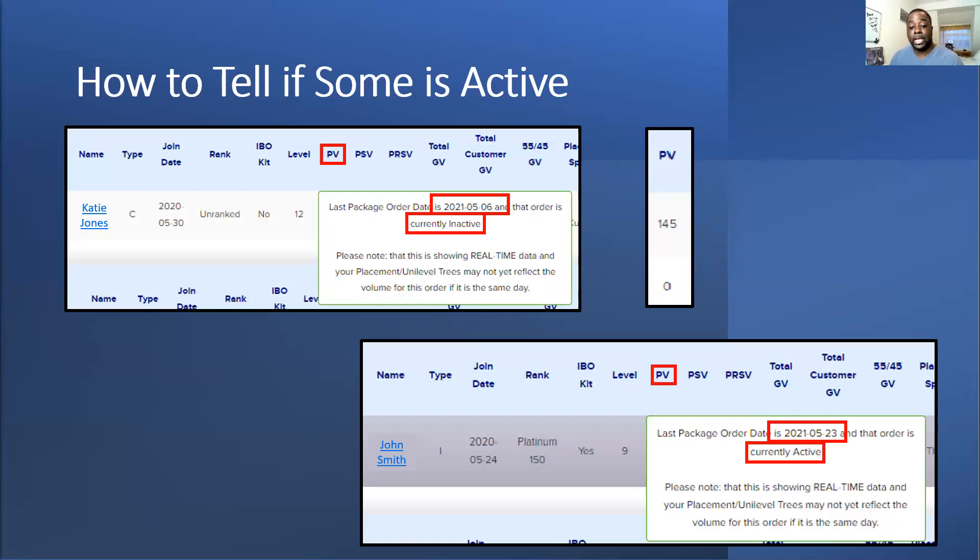Checking someone's activity is very key — I check my back office every day as part of my daily routine. I see who's paying, who's not paying, who's got volume and who hasn't. When you go into your placement tree you can maximize it, hover over the PV — it might say zero or 145 — and it'll tell you when they last paid. I use a website tool where I put in a date and it tells me when their subscription is due 28 days later.